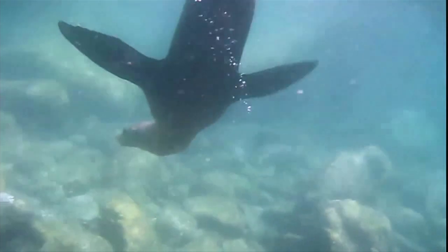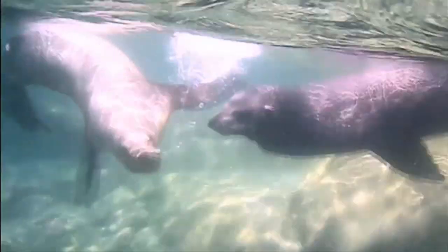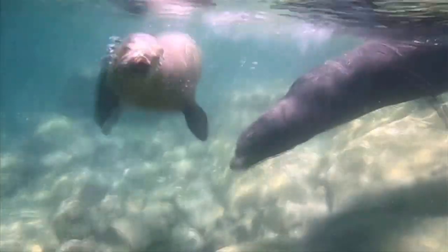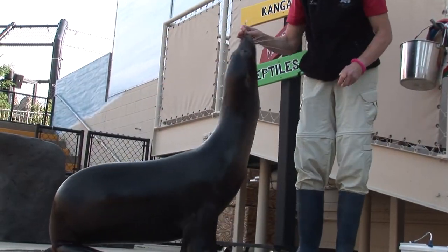How is this different from what sea lions eat in the wild? Well, it's a lot of the same fish but these fish are already dead. The ones in the wild need to go out and catch those fish for themselves, so that's a little bit trickier for them. And she doesn't have to worry about predators either, so I think she has it pretty good here.